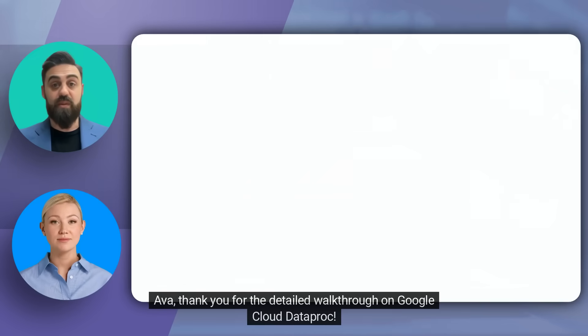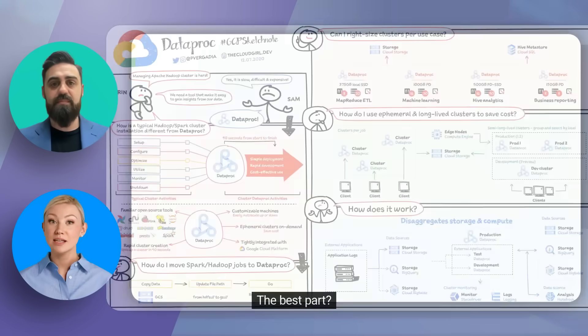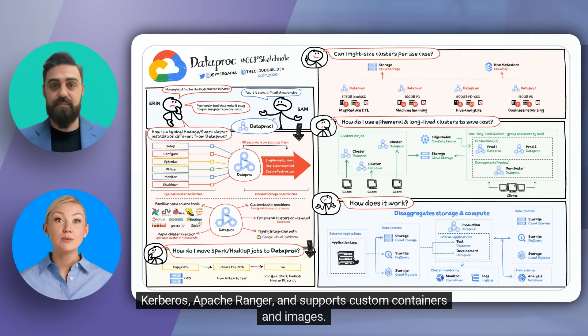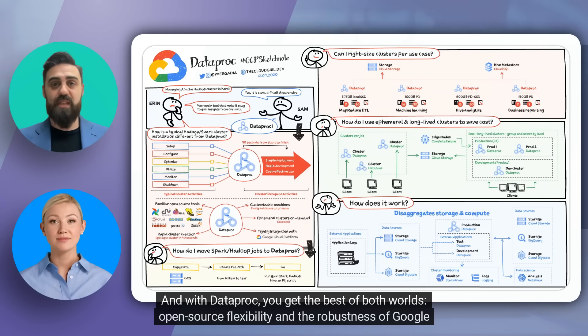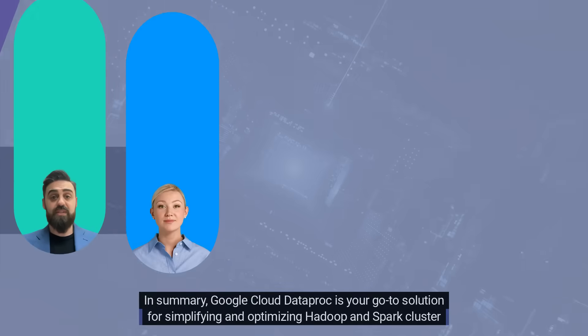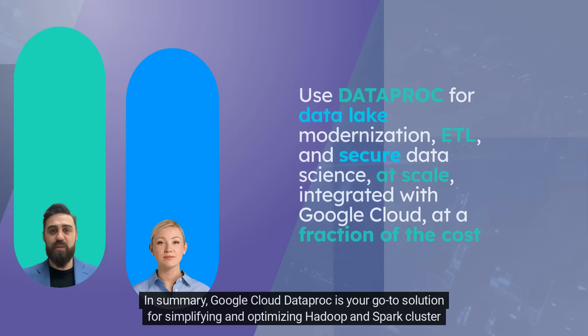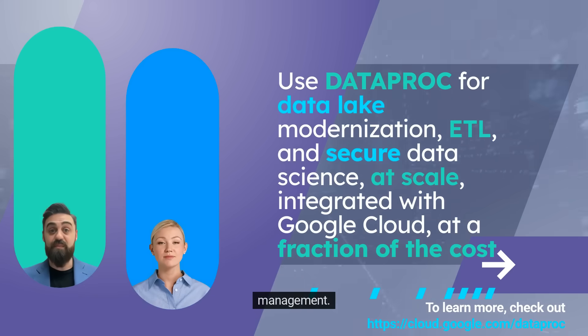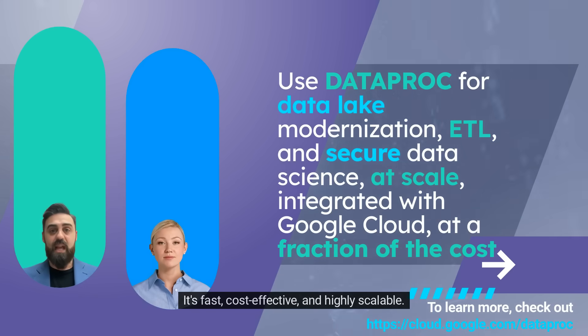Thank you for the detailed walkthrough on Google Cloud Dataproc. The best part? Dataproc not only makes cluster management easier, but also integrates advanced security features like Kerberos, Apache Ranger, and supports custom containers and images. And with Dataproc, you get the best of both worlds — open-source flexibility and the robustness of Google Cloud's infrastructure. In summary, Google Cloud Dataproc is your go-to solution for simplifying and optimizing Hadoop and Spark cluster management. It's fast, cost-effective, and highly scalable.